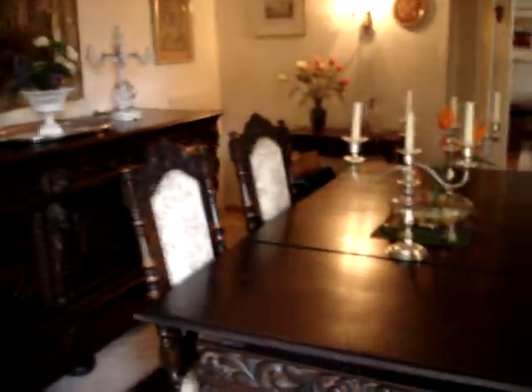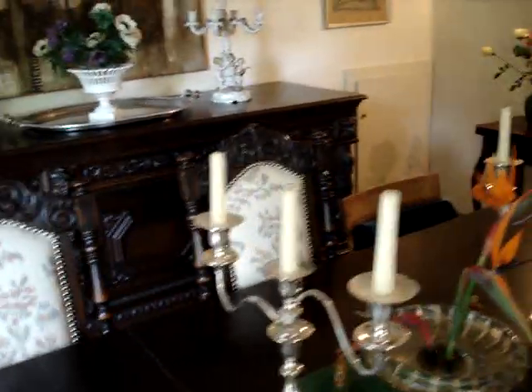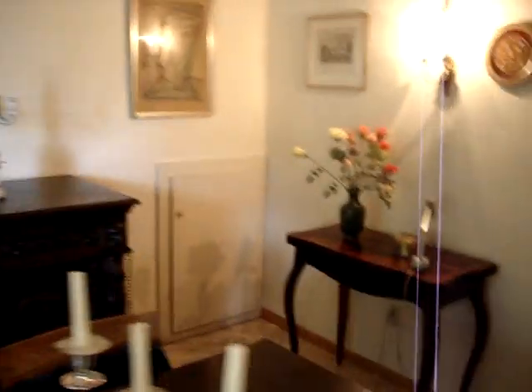Going back into the dining area — again, this can be furnished or unfurnished, so let us know if there's any furniture that you would want to keep here. It's also got a nice little bar area.